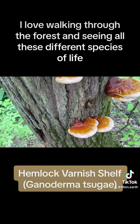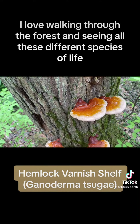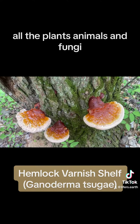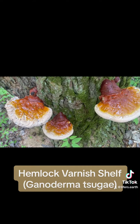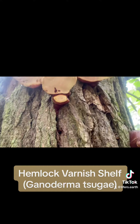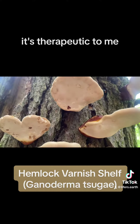I love walking through the forest and seeing all these different species of life — all the plants, animals, and fungi. It's therapeutic to me.